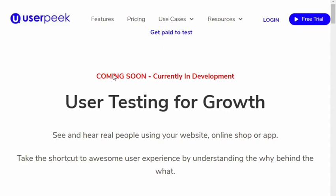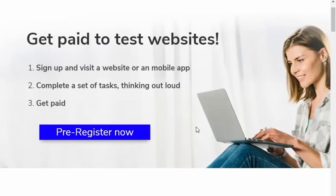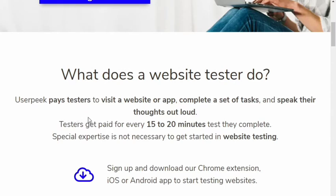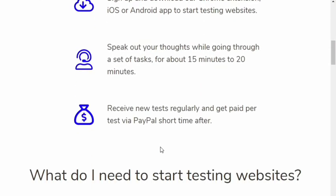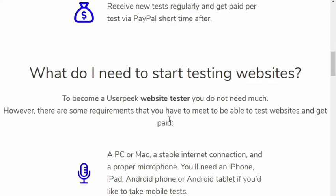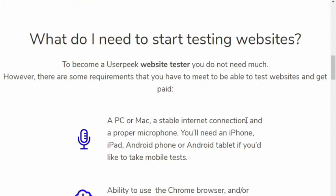Before it reaches the market, developers need to know all the drawbacks that people might feel with their apps and websites. So people are listing out tasks — for example, if they want their online shop tested, they'll ask you to select a v-neck t-shirt, add it to the cart, and try to check out. The task will be very easy. The only thing is you have to speak out whatever you are thinking — no awkward silence.